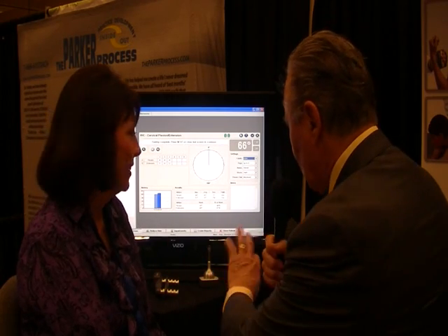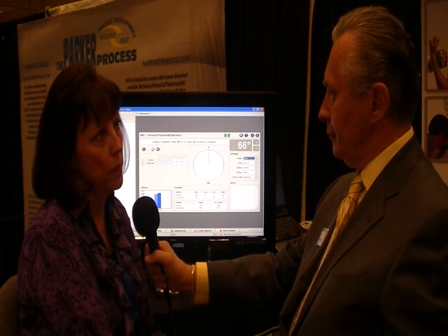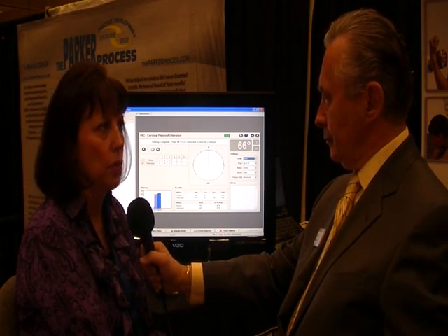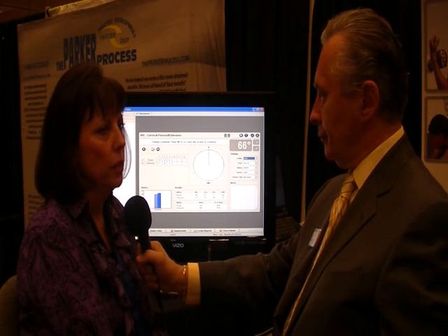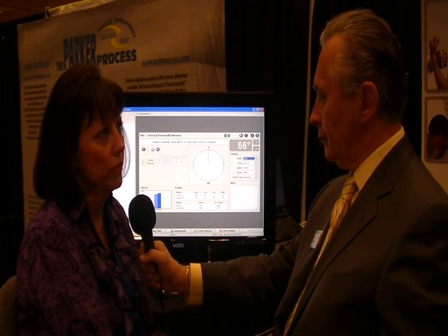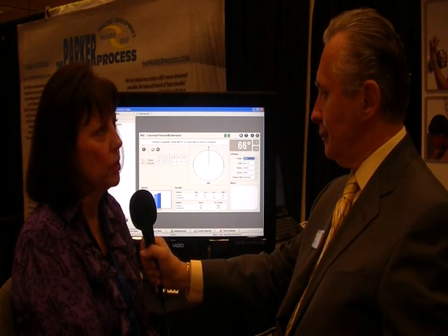Now if they buy this, do you educate them? We have a complete training program. All of our training is recorded sessions on our website, so they can go and play them over and over, repeat, pause, that sort of thing. And then we have a complete seminar program. We go out nationwide and provide seminars to the doctors and teach them the clinical interpretation of what they're getting as results and how to basically implement it into their practice.